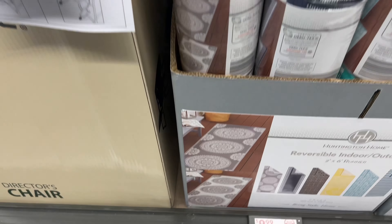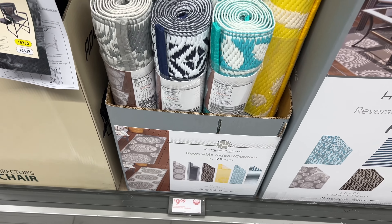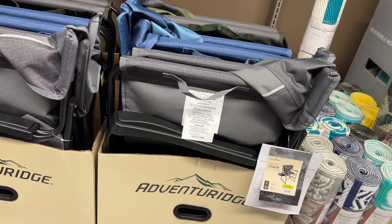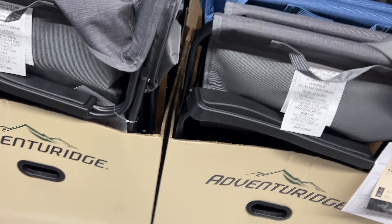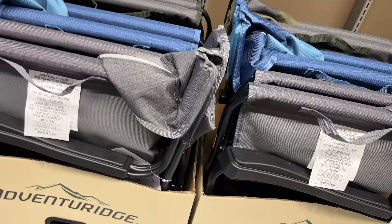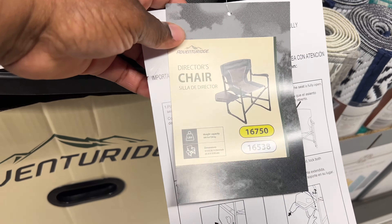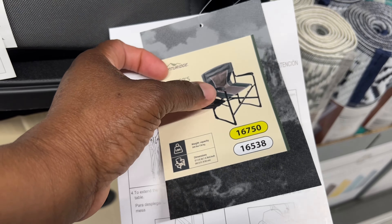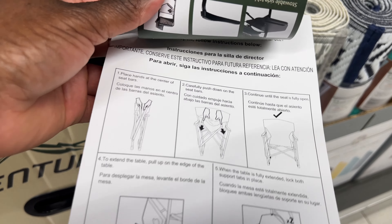They give you an idea of where you can put the runner. The Adventure Ridge Director's Chair is $39.99. They have a gray and a blue. There's a picture of it over here — it has a little cup holder on the side. That's how you fold it.